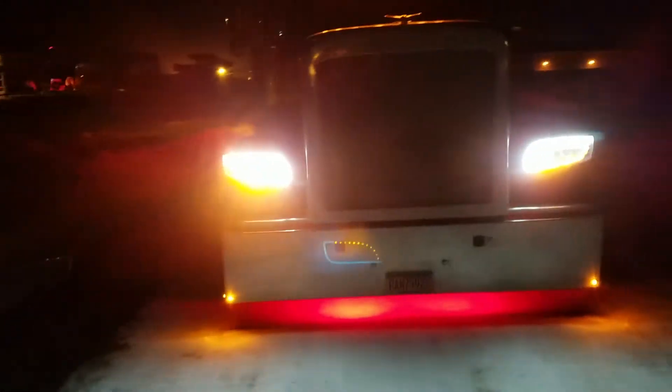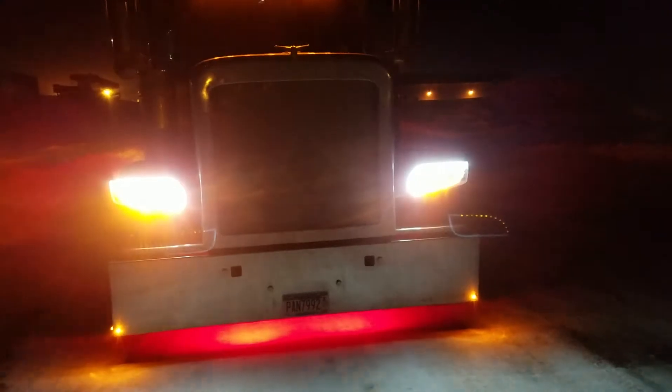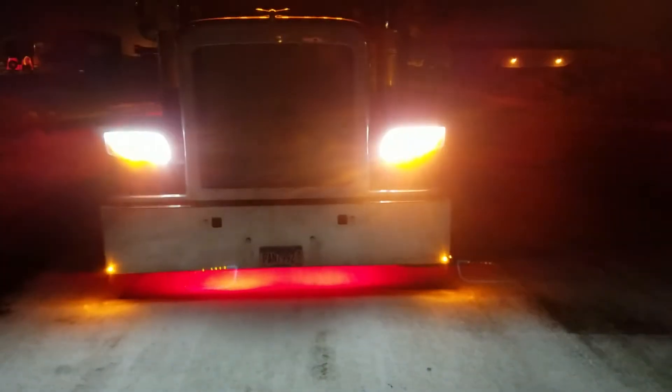I'll show you what it looks like with the flashers on. And that's the flashers from the front. The halos kind of sort the camera a little bit.